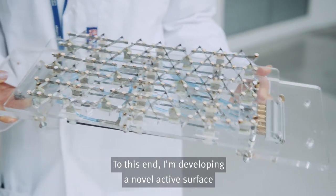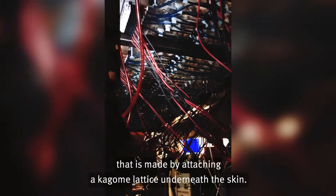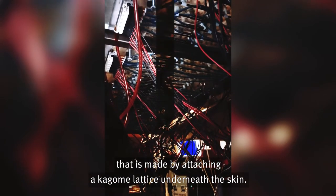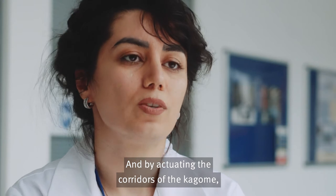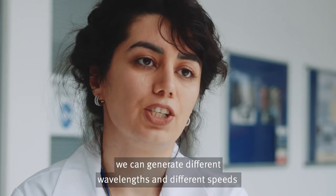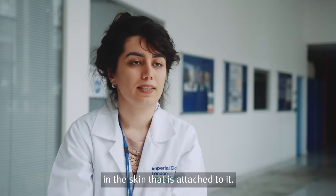To this end I'm developing a novel active surface that is made by attaching a Kegomi lattice underneath the skin, and by actuating the corridors of the Kegomi we can generate different wavelengths and different speeds in the skin that is attached to it.